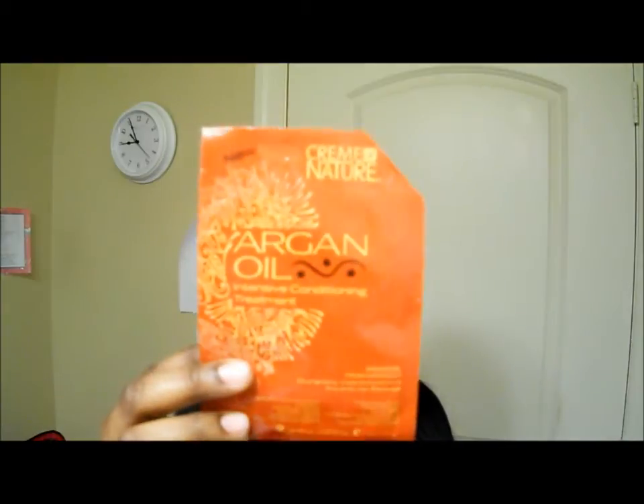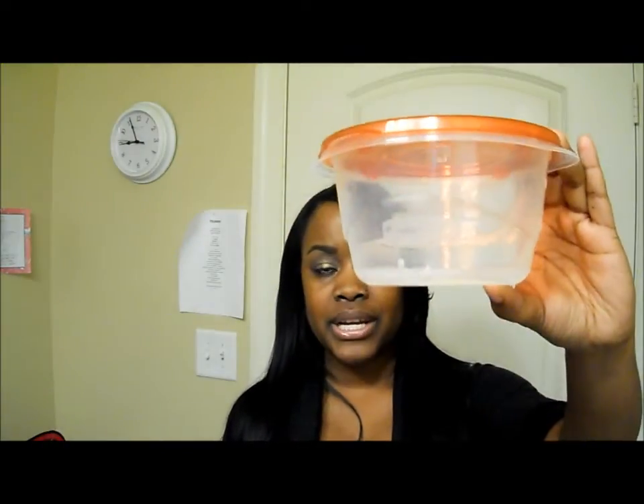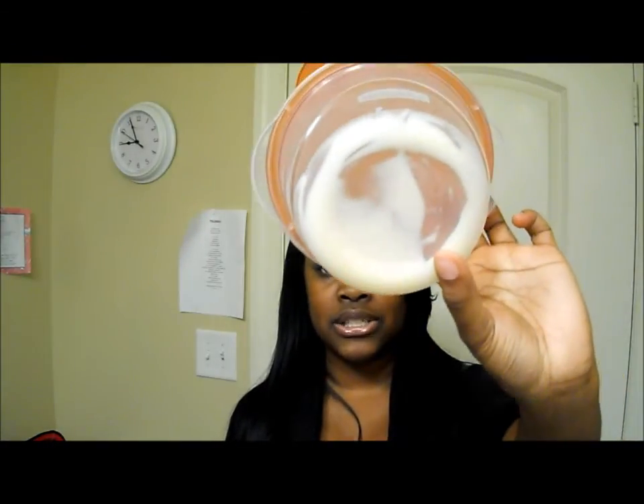I just wanted to share with you guys the Cream of Nature Argan Oil Intensive Conditioning Treatment Pack that I've been using on my hair. I love this stuff. Out of one pack, I was able to get two uses out of it. I didn't pour a lot because there's a lot in the pack — I used half last week and the other half this past week. I put the remainder in this Rubbermaid container, and as you can see there's still some left.